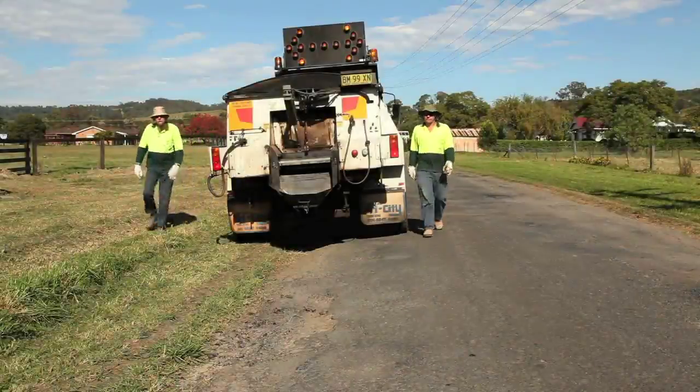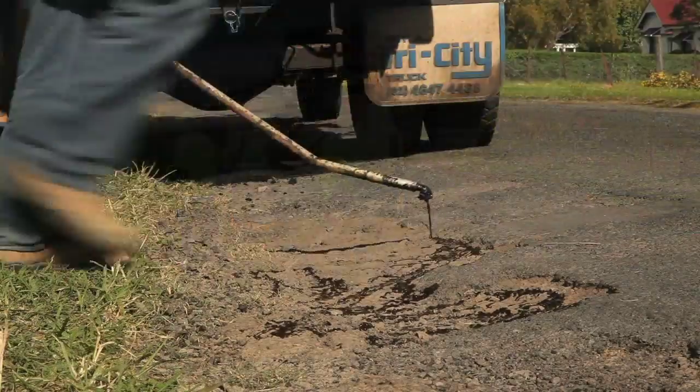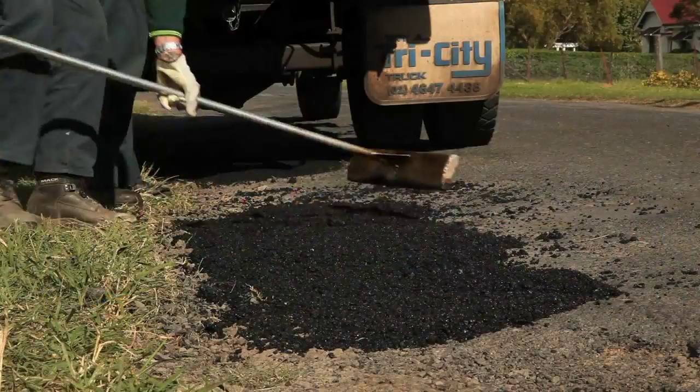Previously, all potholes were repaired manually with asphalt. This process was done by teams of council employees. The process is more expensive, time-consuming, more of a safety issue, and the repair is not as waterproof as the current method of spray sealing.